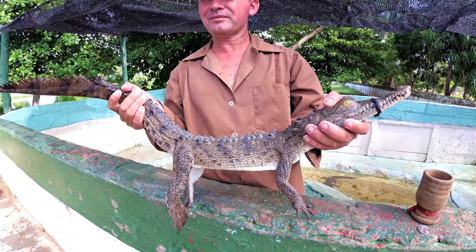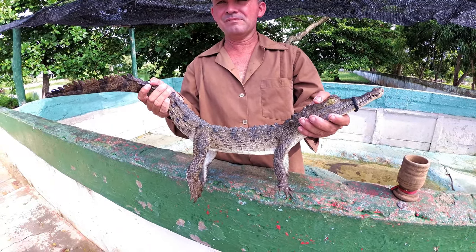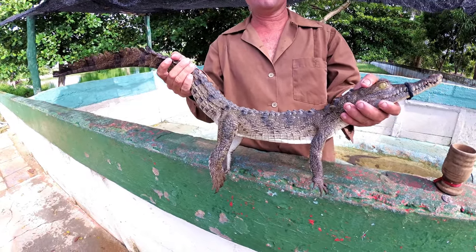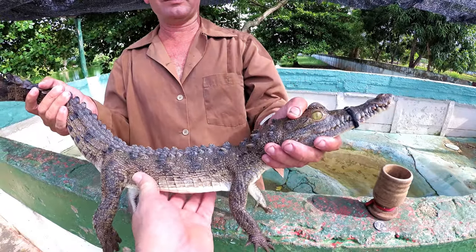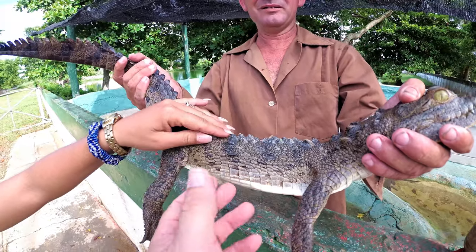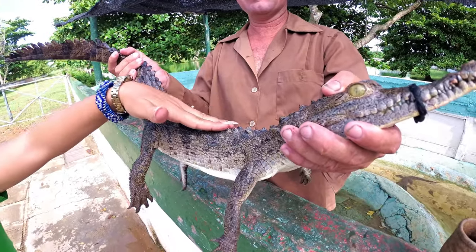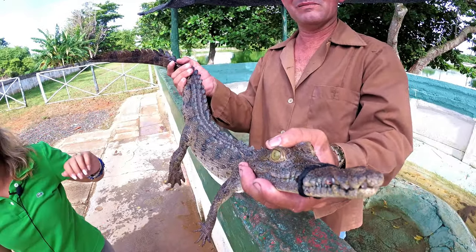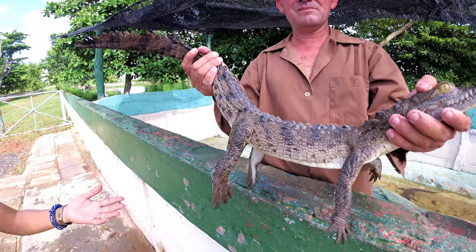This one is only two years old, which is not big for two years — I think it's cute. They take a lot of time to grow. What do you think about the skin? Soft, yeah? Pretty much. You can touch it right here — it's not that rough like I thought it would be. This one is only two years old, so it's pretty much like a baby.